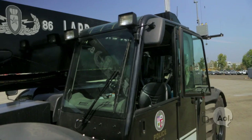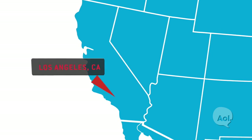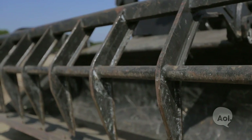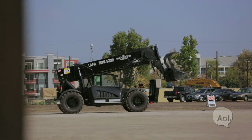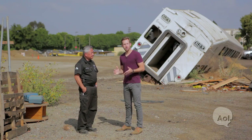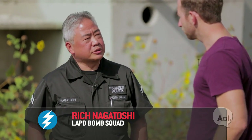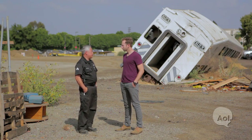Introducing the Bat-Cat. So here we are with Rich from the LAPD Bomb Squad. Rich, thanks for being with us. Absolutely. Tell me about the Bat-Cat. It's a commercial grade forklift that we could either use manually or completely remote.